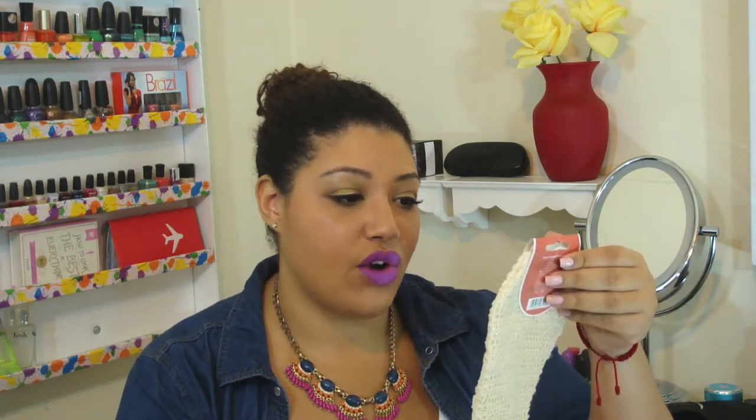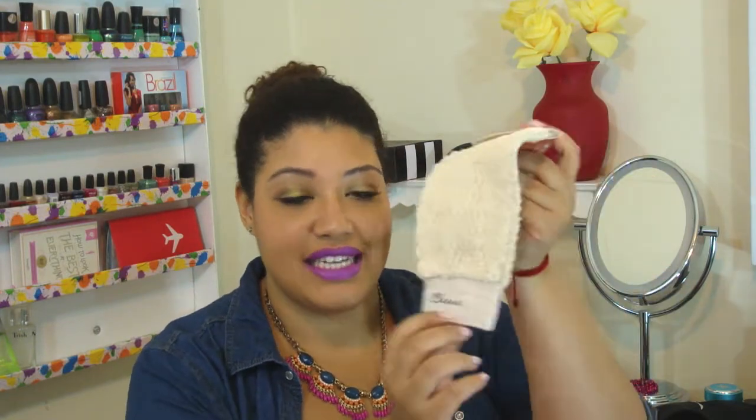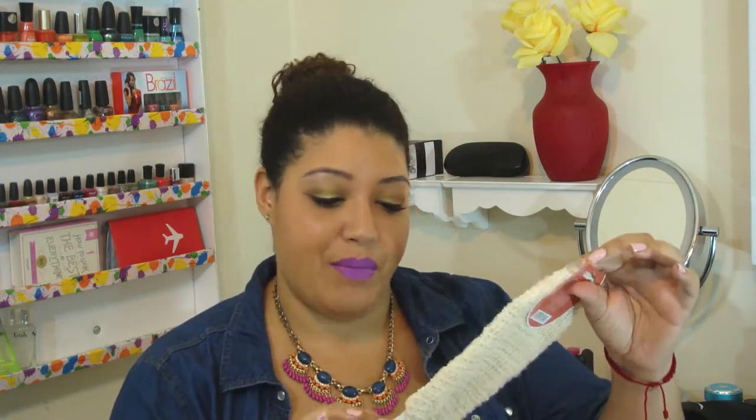Something totally random — this is for me actually. I'm obsessed with loofahs and body scrubbers, and I wanted to try this Body Benefits dual-sided bath mitt. One side says 'cleanse' and the other says 'exfoliate.' I get a little annoyed with loofahs that lose their texture, and with a mitt you can reach every groove, exfoliate dead skin, and even get your neck — which people often forget. The loofah can be too rough for that area, so I thought a bath mitt might be a better alternative.